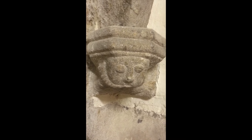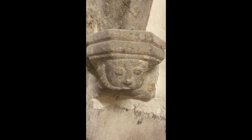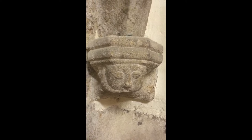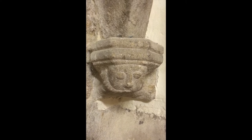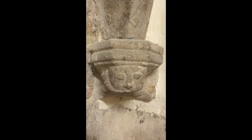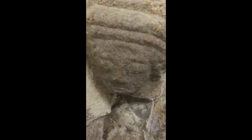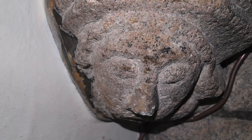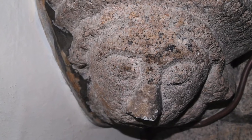By far the commonest carving in St. Mary's is a stylised human face, but some of them are quite crude while others are more realistic. All of them are different. One suggestion is that each one may have been created by a different person. At the time the chapel was being built, the ability to carve granite was still being developed, so some of the stonemasons may still have been learning their craft.